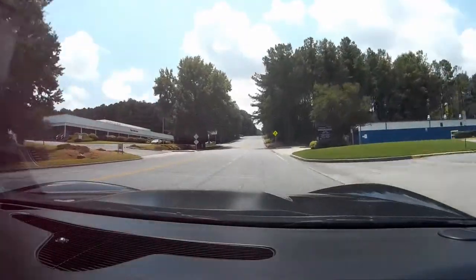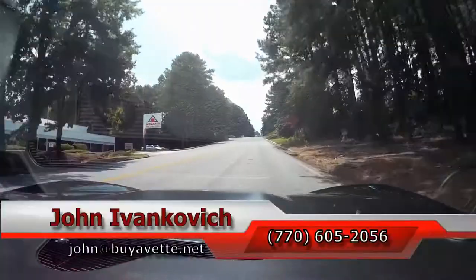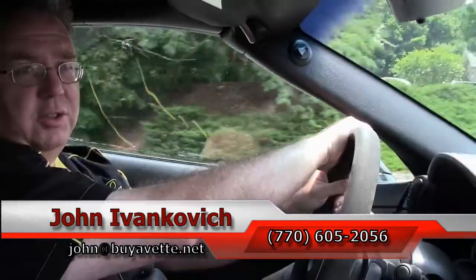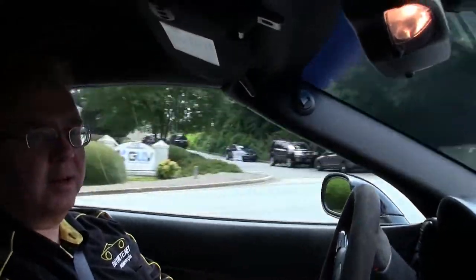I'll see you in the next one. As always, call 770-605-2056 to schedule your test drive today, or reach me by email at john@buyavet.net. Subscribe to the YouTube channel so you get to see all these new videos first, and we'll look forward to seeing you all out on the road.